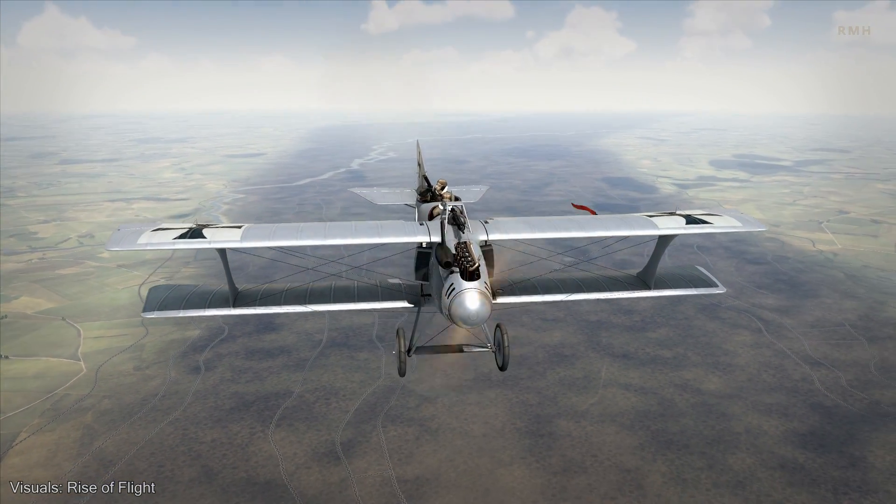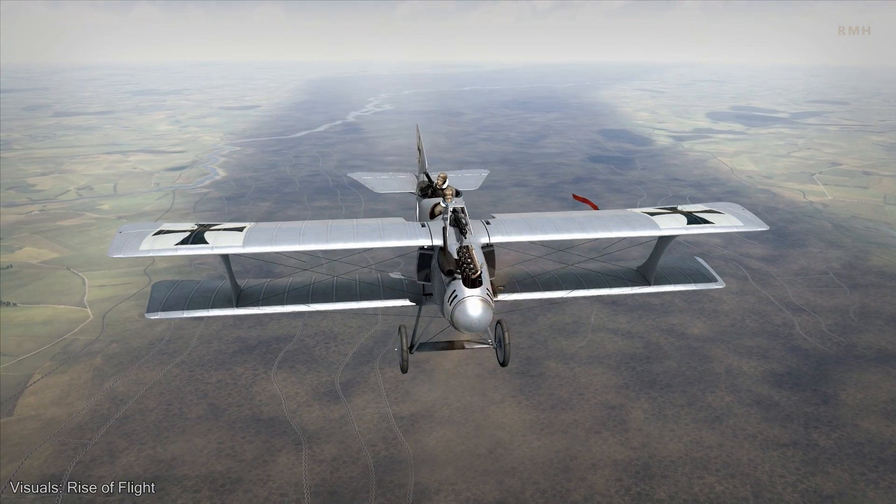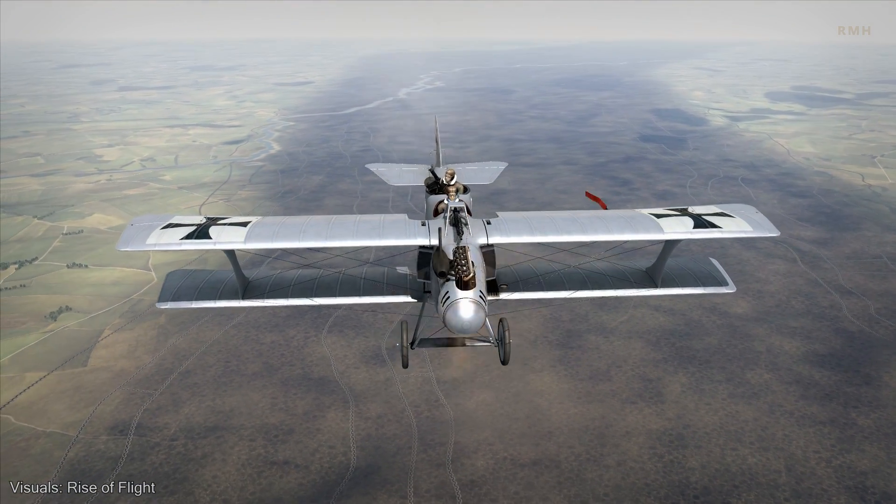For example, German Zeppelins were suspected by the British to have used British radio waves to triangulate their course towards London in order to bomb the city.